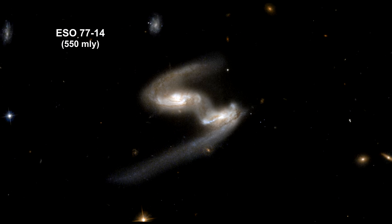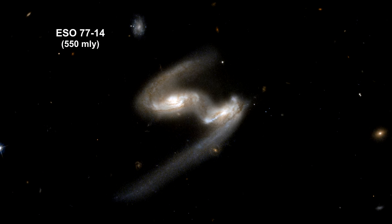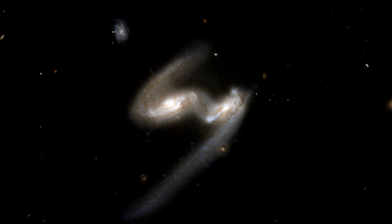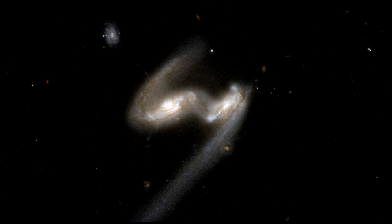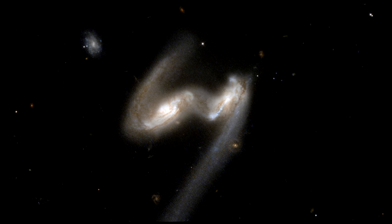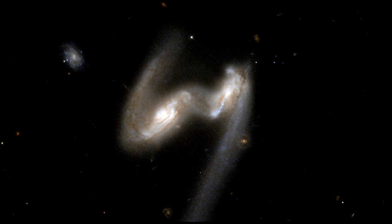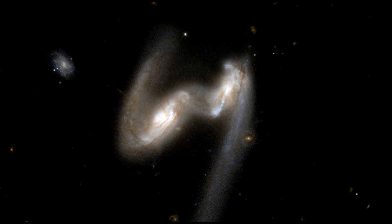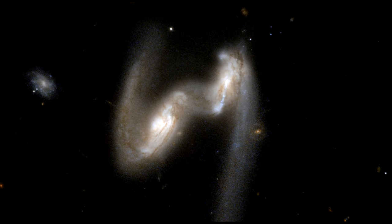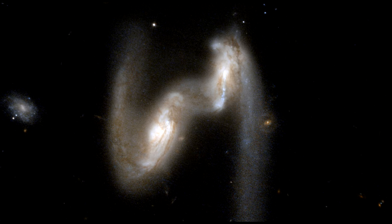This Hubble image is a stunning snapshot of a celestial dance performed by a pair of similar-sized galaxies. Two clear signatures of the gravitational tug-of-war between the galaxies are: one, the bridge of material that connects them, and two, the disruption of their main bodies. The dust lanes between the two galaxy centers show the extent of the distortion of the originally flat disks that have been pulled into three-dimensional shapes.